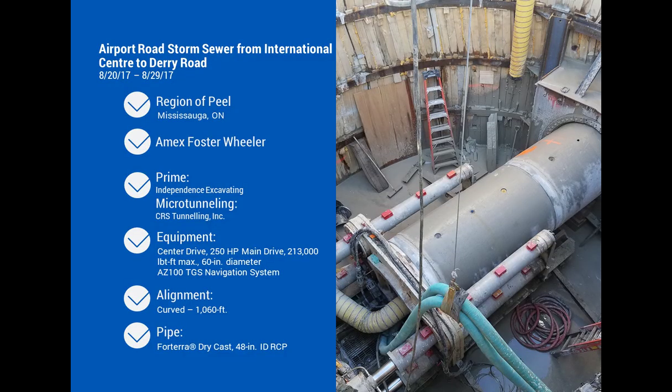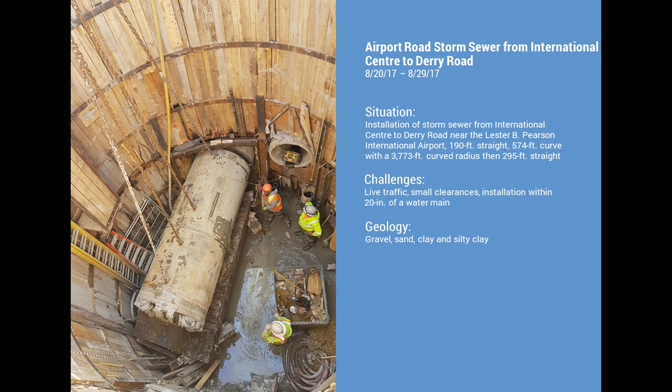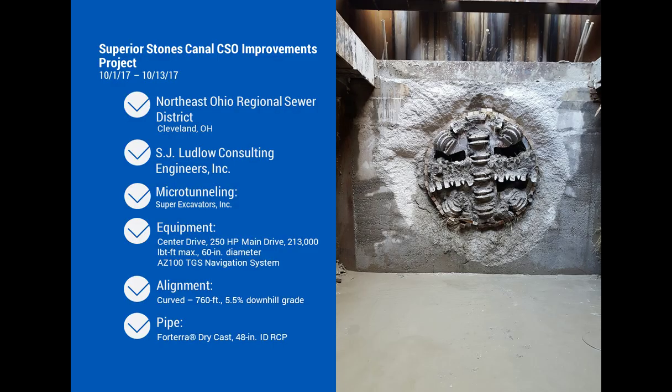An airport road project in Canada was a curved drive of a little over 1,100-meter radius at 48-inch diameter — demonstrating capability for smaller diameters on longer curved distances. Ground conditions included sands, gravels, some clay, and some silts. Challenges included traffic, small clearances, and tight working windows. A very successful project overall.